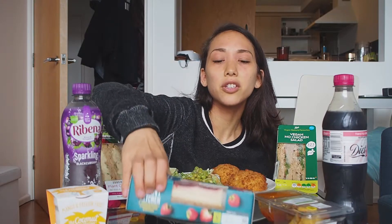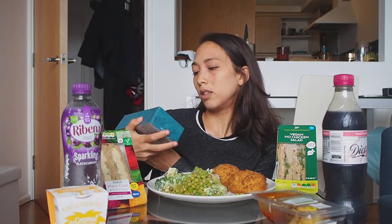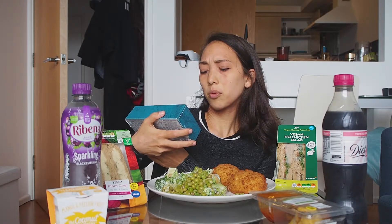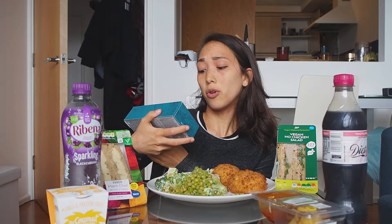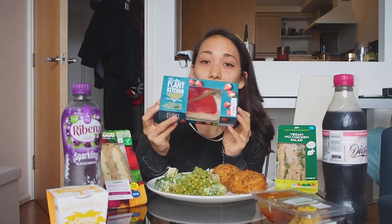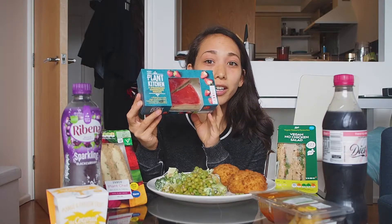And then for dessert, I got the strawberry cheesecake wedges — a Madagascan vanilla vegan cheesecake with a fruity strawberry topping on a crunchy oat biscuit base. I've been really, really excited to try these, so I'm very excited that I'm finally trying them.